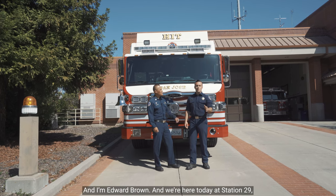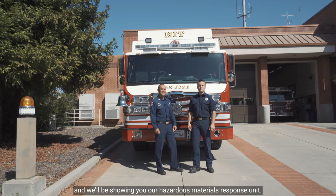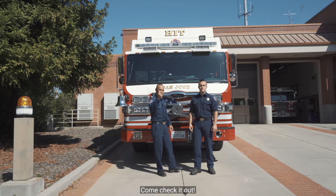Hi, my name is Kong Sun and I'm Edward Brown and we're here today at station 29. We'll be showing you our hazardous materials response unit. Come check it out!